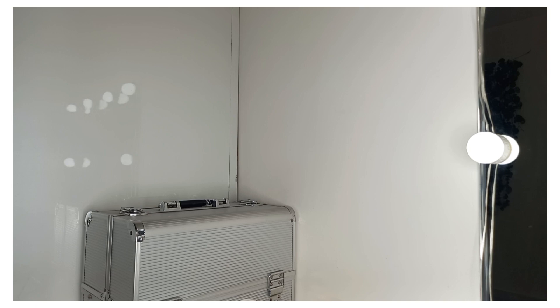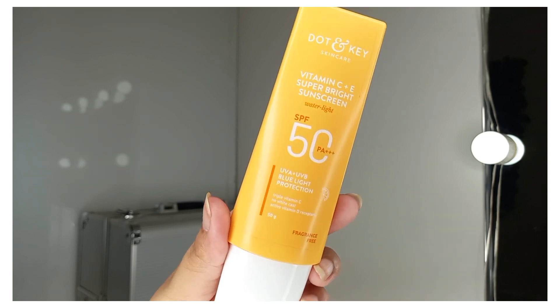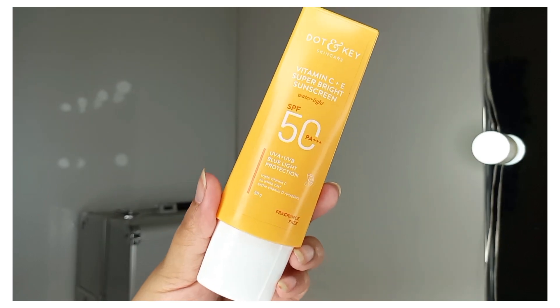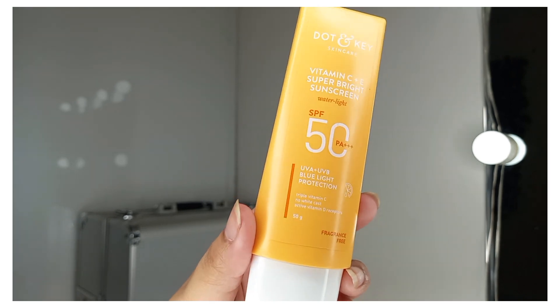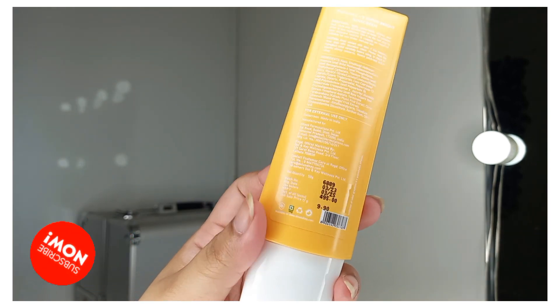The next product is very essential in summers — a sunscreen from Dot & Key: the Vitamin C Plus E Super Bright Sunscreen. It is water-light with a very lightweight feel, easily blends on skin, gives a good glow, and has a non-sticky formula. It's SPF 50 PA++++ and fragrance free. Its price is Rs. 495.